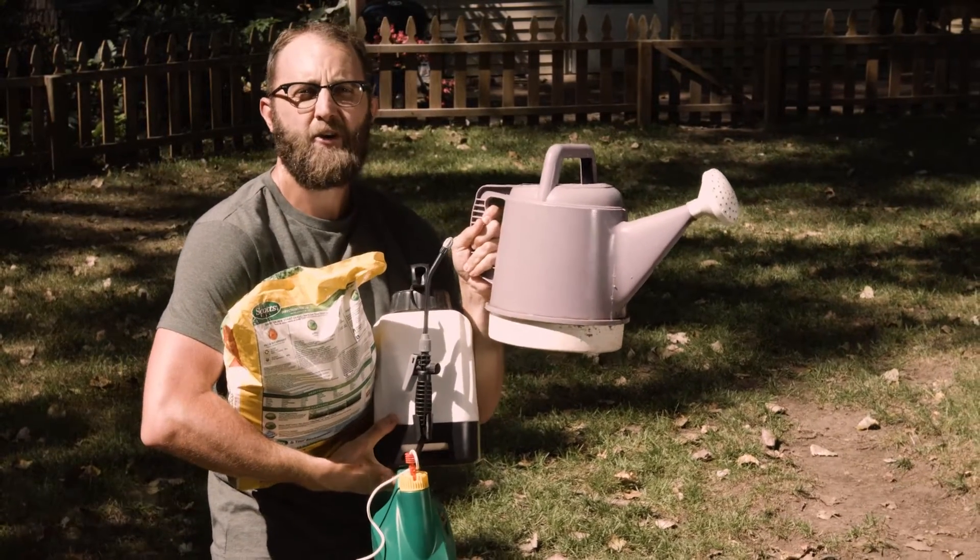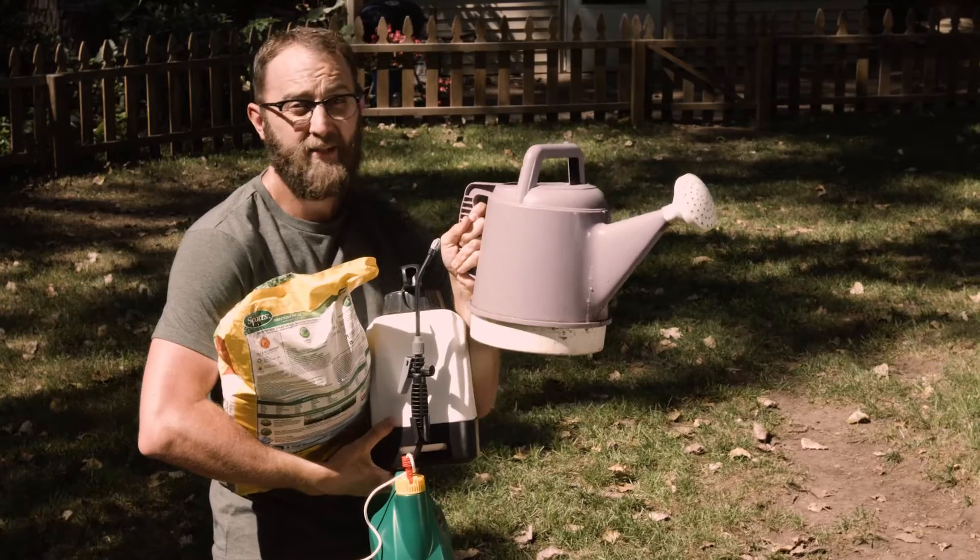The point is, water will find its way to your lawn, and when it leaves, it's taking some of these lawn care products with it.